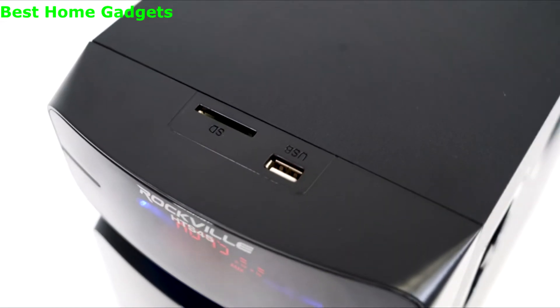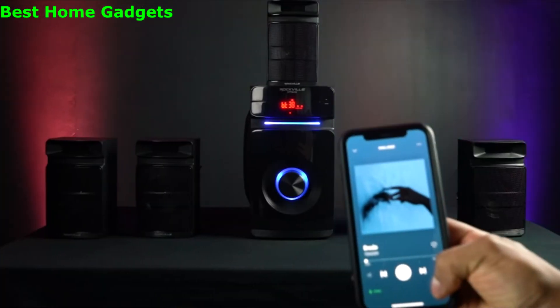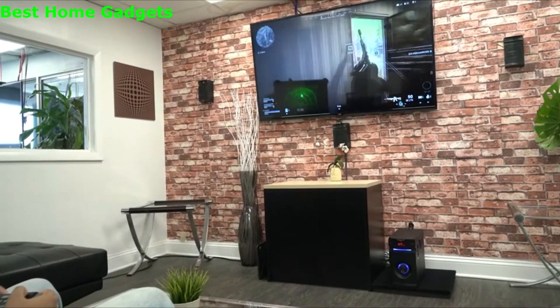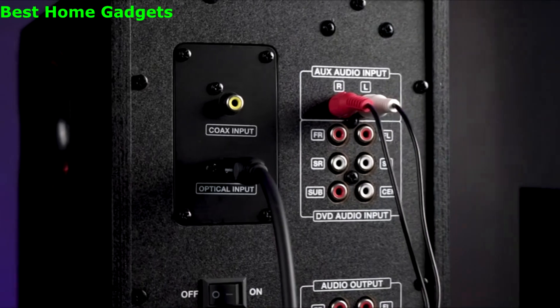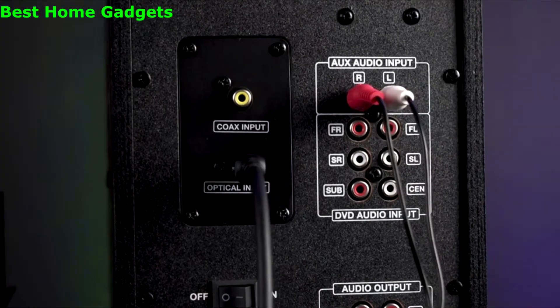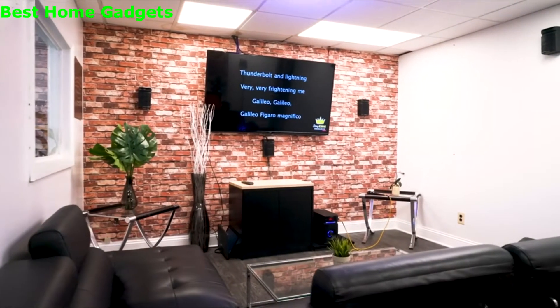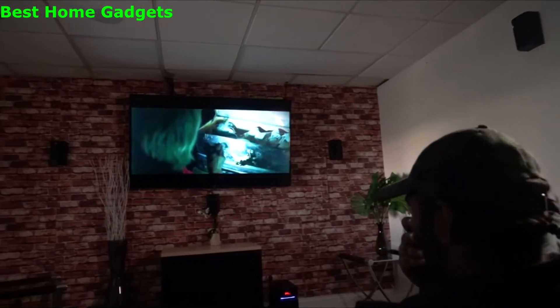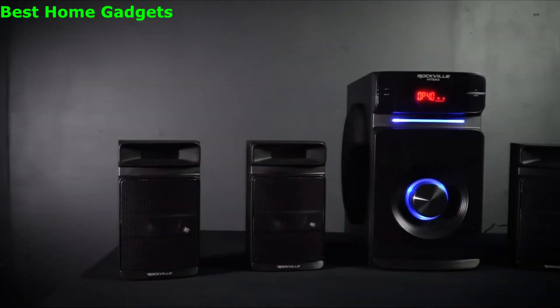There are USB and SD card inputs, Bluetooth, RCA inputs, and an optical input to plug directly into your TV. There are also 5.1 RCA inputs to get full surround sound from a Blu-ray or DVD player. For all of these inputs, music or sound will play through all five speakers and the subwoofer for a completely immersive experience.